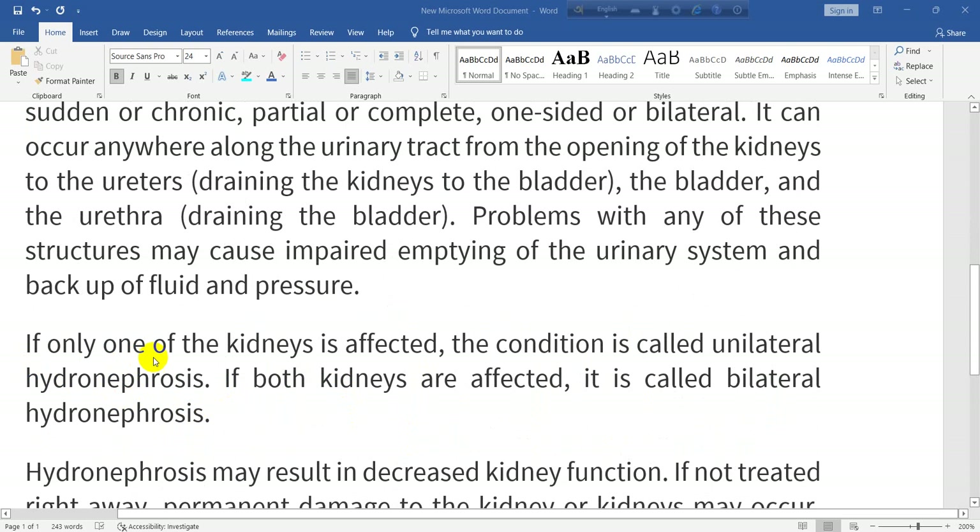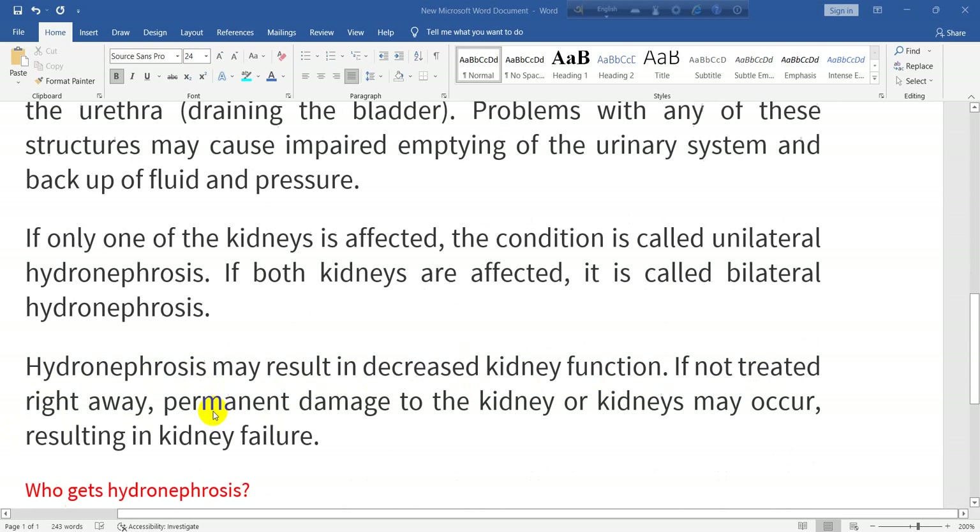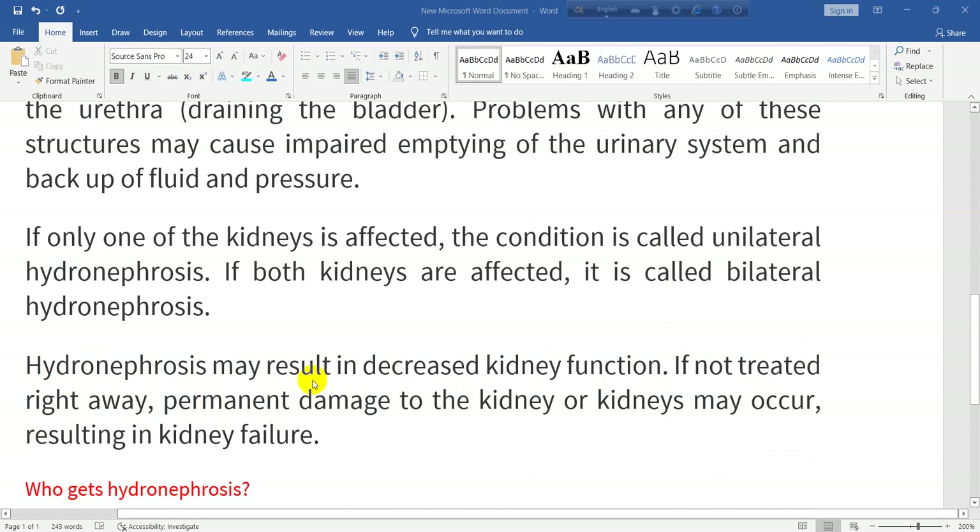If only one of the kidneys is affected, the condition is called unilateral hydronephrosis. If both kidneys are affected, it is called bilateral hydronephrosis. Hydronephrosis may result in decreased kidney function. If not treated right away, permanent damage to the kidney or kidneys may occur, resulting in kidney failure.